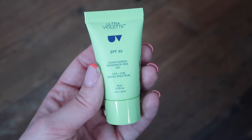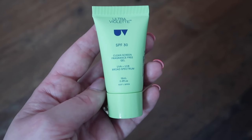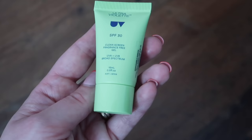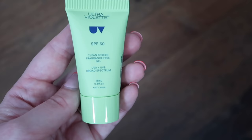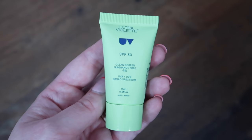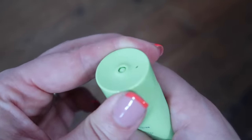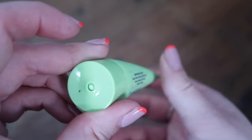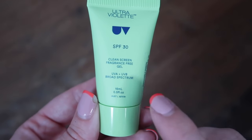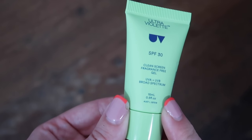Next we have Ultraviolette — they do absolutely fantastic SPF products, it's an Australian brand. This is the Clean Screen Sensitive Sunscreen SPF 30. Normally sold in a 50ml container for £32 or 36.80 euros, this is one of their travel sizes. Based on price per ml from the full size, it's worth £9.60. The packaging has a little hole and you twist it to get product out — though it can sometimes leak if you don't close it properly. It's 15ml, UVA and UVB broad spectrum.